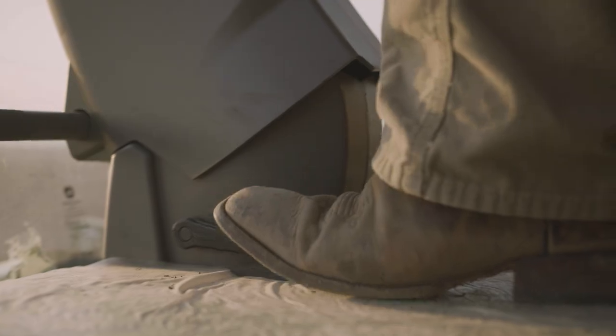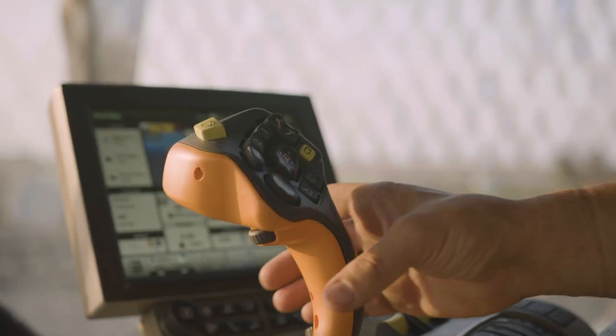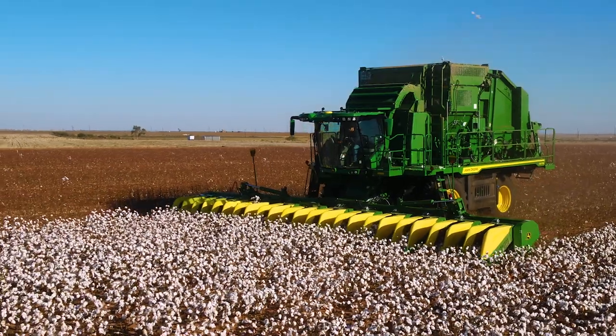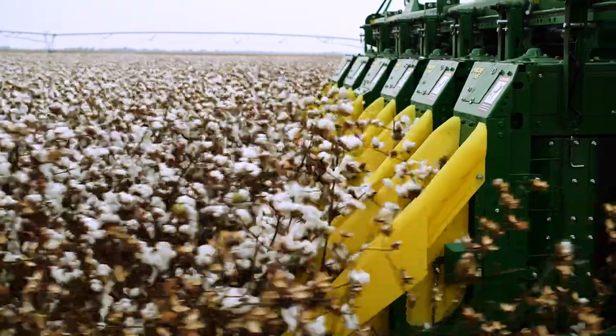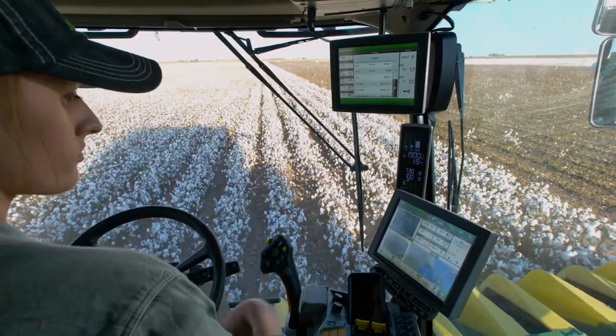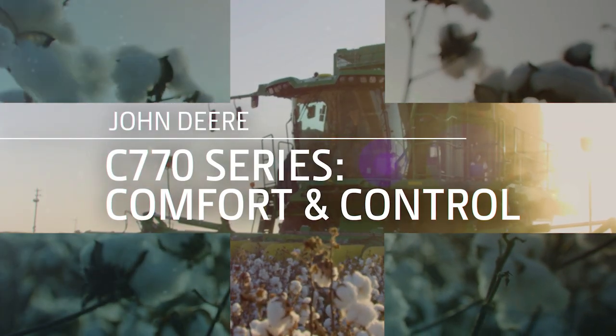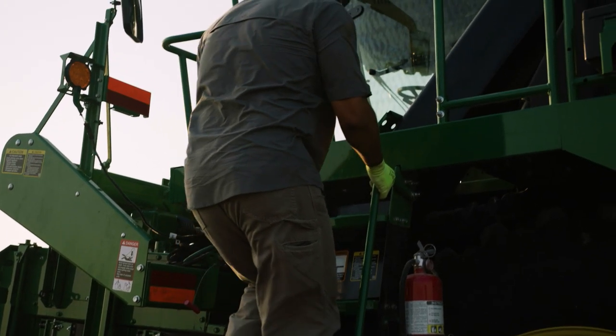It's your office, your conference room — it's mission control for your entire harvesting operation. So when we designed the new C770 series cotton harvesters, we didn't forget about the place where you spend the most time.